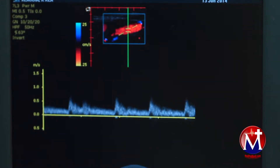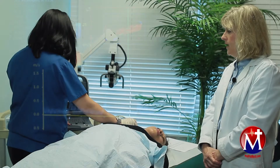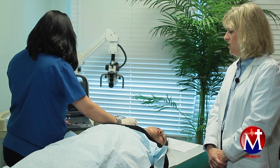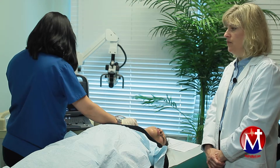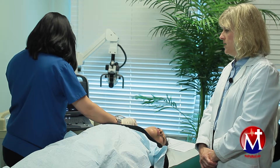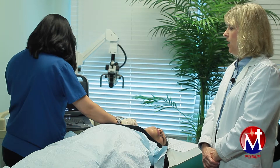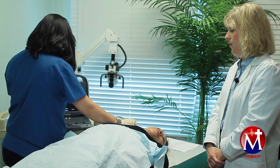Carotid artery Doppler is a safe, quick exam that could be done almost anywhere and offers a tremendous amount of diagnostic information to general practitioners, neurologists, or almost any type of physician who is involved in a patient's medical care.